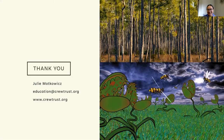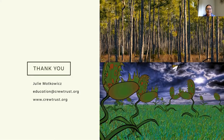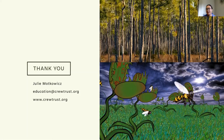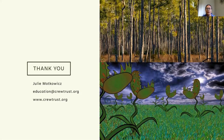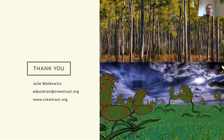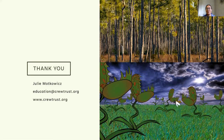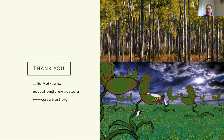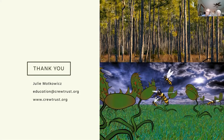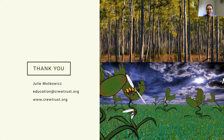Thanks again for hosting me at Naples Preserve. If you ever need to contact us or want to learn more, here's my email and our website. Our website has all the information you might need about CREW — our trail locations, addresses, trail conditions, and programs. I'm guiding a program in April called 'When Bugs and Plants Collide.' If you liked what we talked about today, I'll be covering even more bug and plant combination topics in that program, so definitely check that out on our website.